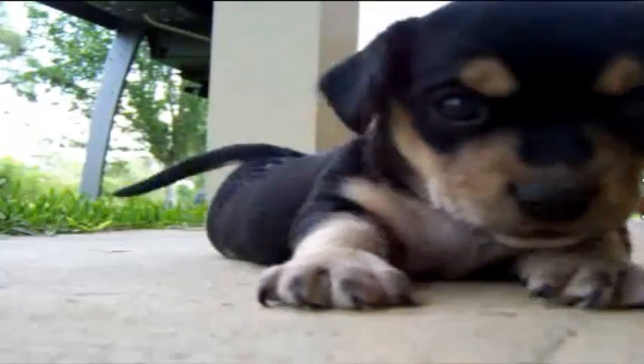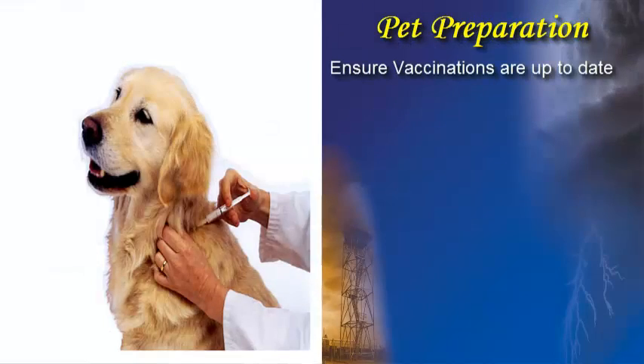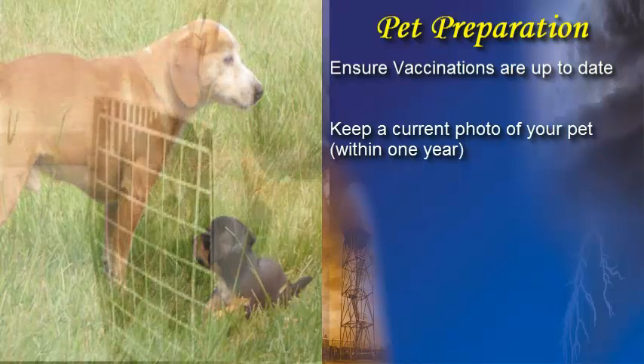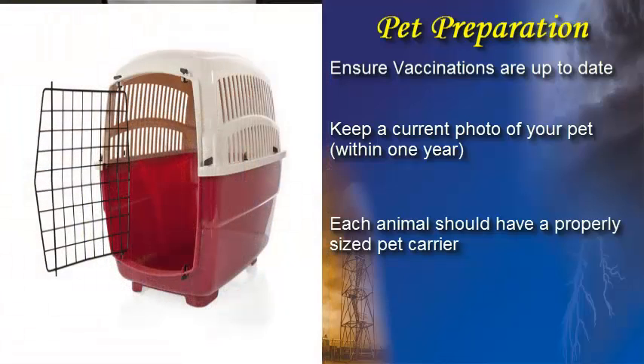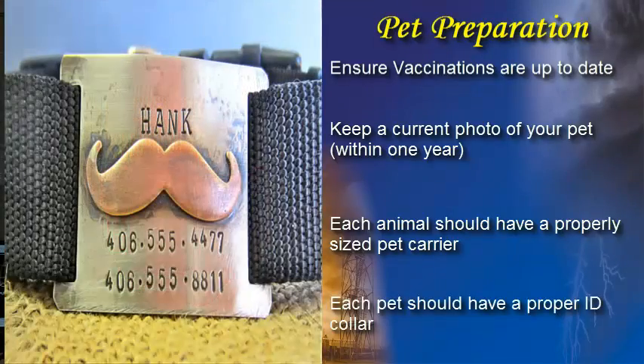Your pet should be a part of your overall hurricane preparation plans, and like other aspects of hurricane prep, these plans should be implemented long before a hurricane threatens. First, make sure your pet's vaccinations are up to date and have proof that they are current. Next, be sure to have a current photo of your pet. Each animal should have a properly sized pet carrier — large enough for the animal to stand up and turn around comfortably — and your pet should also have a proper ID collar.